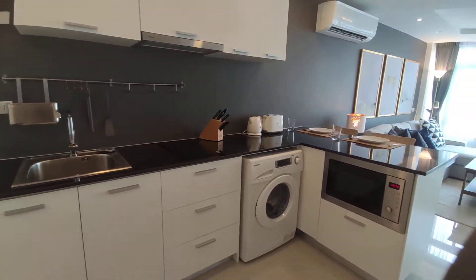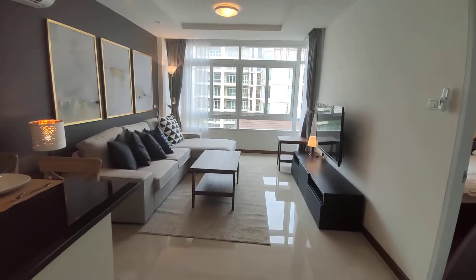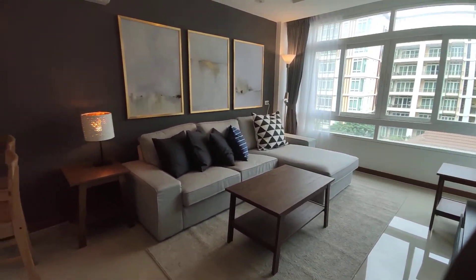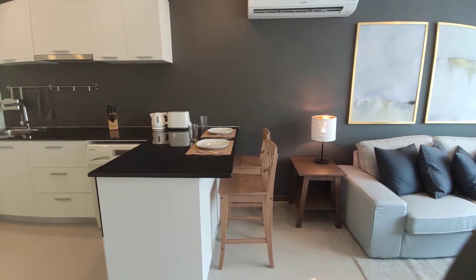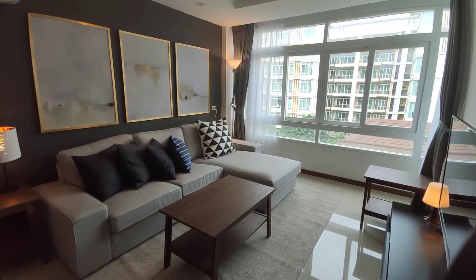You're walking distance to everything here in Nimman. Nimman is one of the best locations to live in in Chiang Mai. You have everything in walking distance — from grocery shopping, street food, coffee shops, even nightlife. The Unique is also in a really nice soi. Latte cafe is just down the road. Yeah, I can definitely recommend.